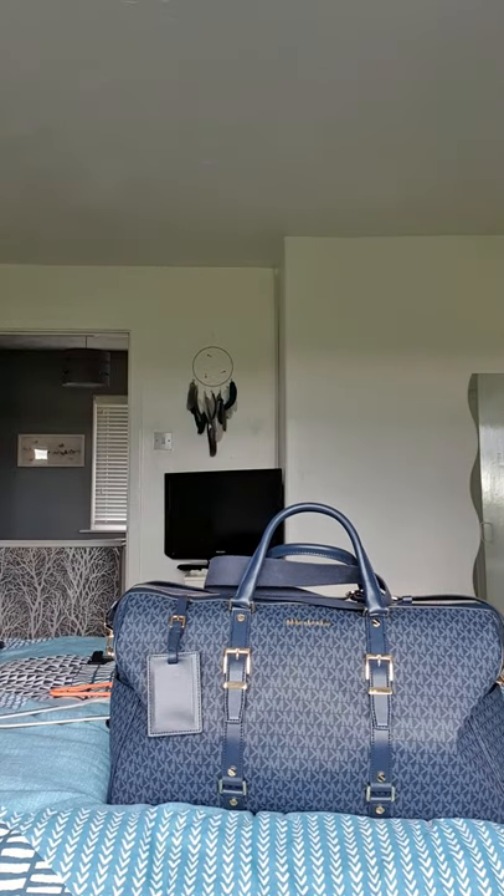That's pretty much it, guys — that's my weekender bag all packed. Just in case I make this a separate video, I'll quickly show you the vanity case I bought, since I've done a complete video just for that and what I could fit in it. I may join the videos together.